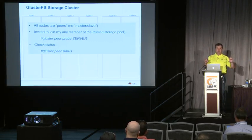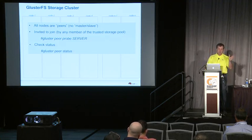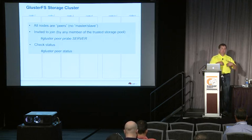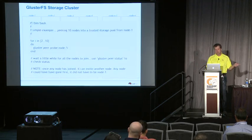All nodes in a Gluster cluster are peers — there is no concept of a master and a slave, which is different from HDFS, which has a master name node and then multiple data nodes. Any node can be the first to invite other nodes to join the cluster. Once invited, you're a full member and can invite other members. Peering relationships are established by doing a simple Gluster peer probe with the hostname of the server you want to invite, and you can check status with a Gluster peer status command.